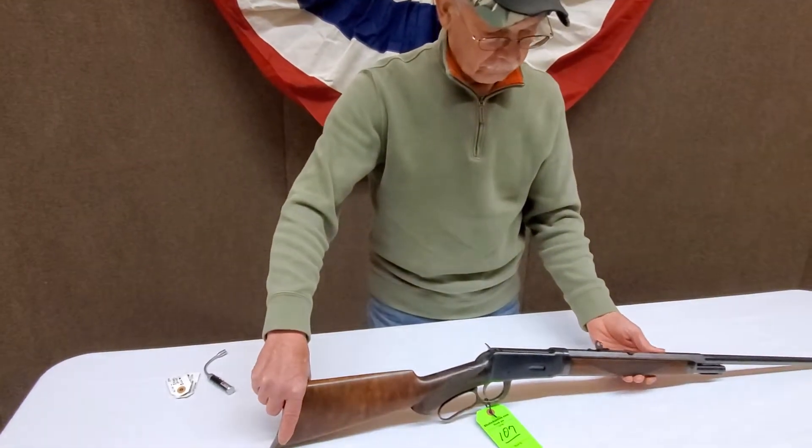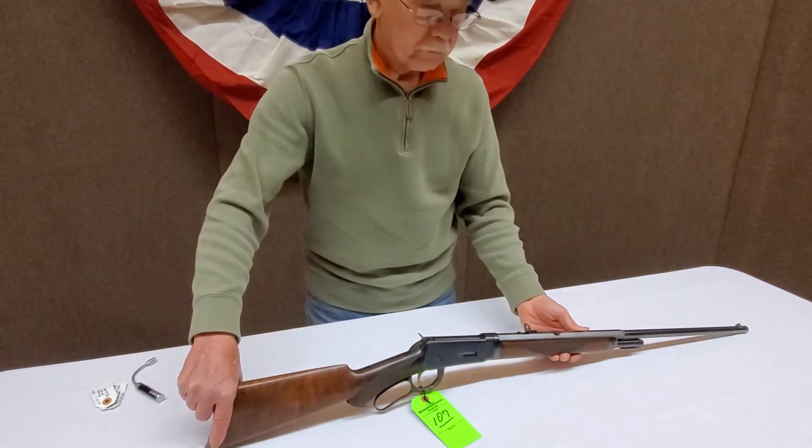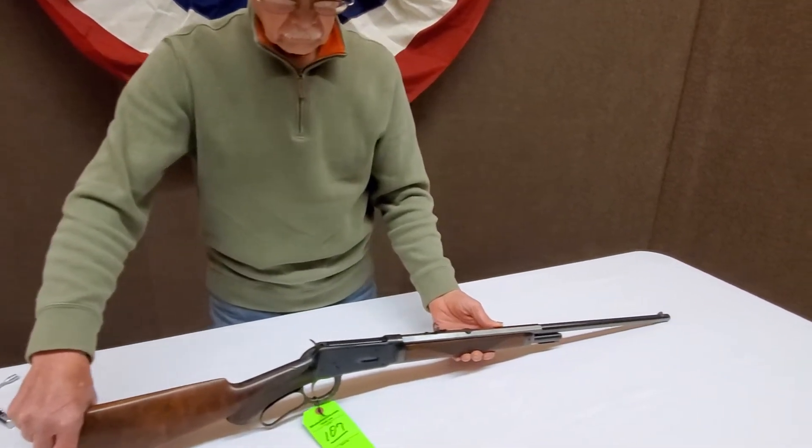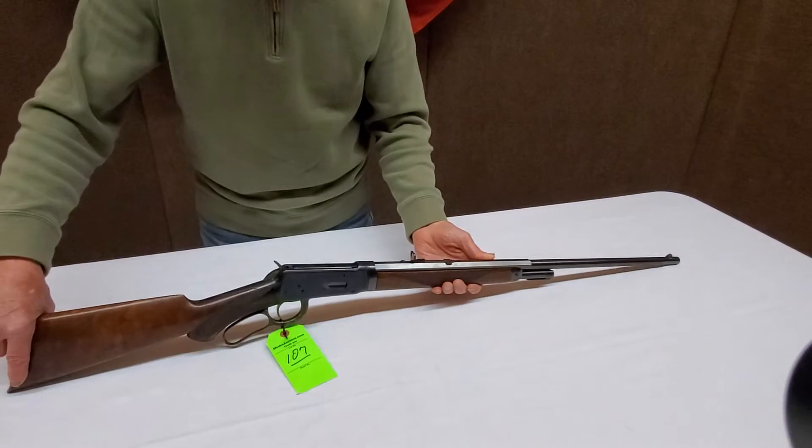Lot number 107 is a Winchester 1894 Deluxe rifle, .30 Winchester centerfire, made in 1896, and here's Ed to talk about condition on Lot 107.